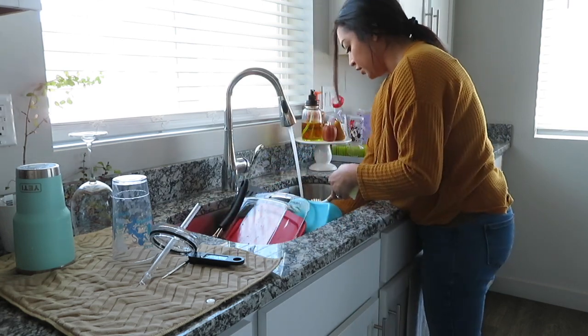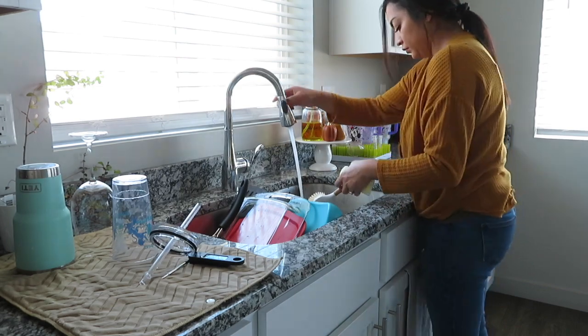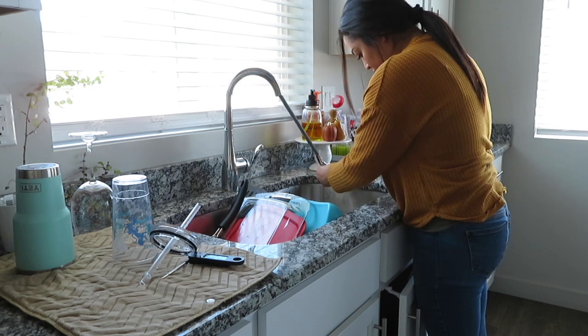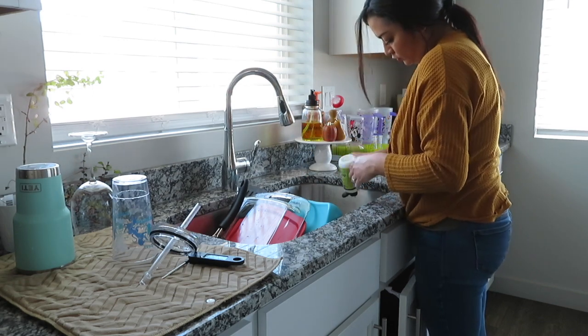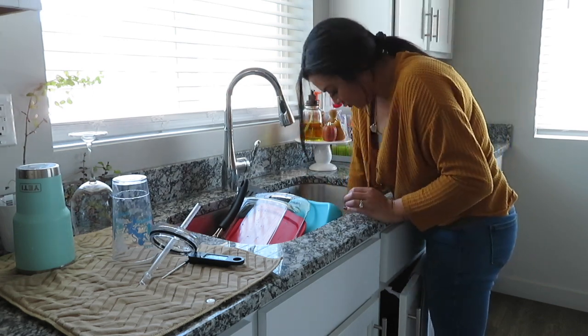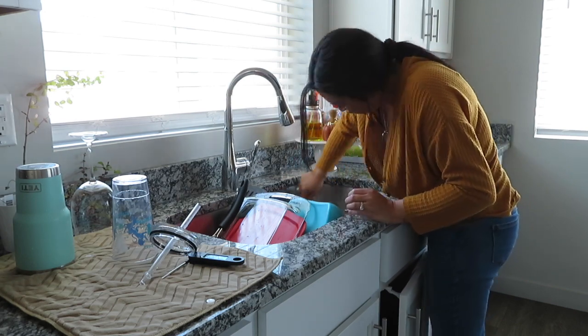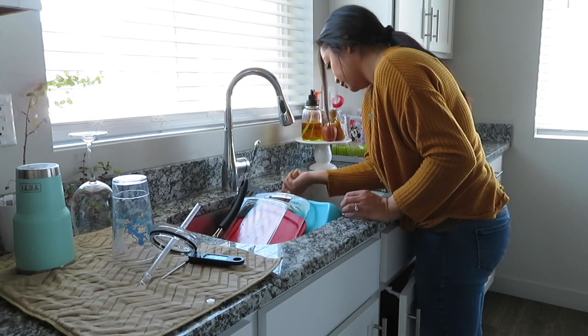Just as I begin, I like to end by scrubbing down my sink where all the dirty dishes were in — especially because all the dirty dishes go in this side of the sink. All sorts of gross things get stuck to it, so I like to make sure that side is all scrubbed down and nice and clean.